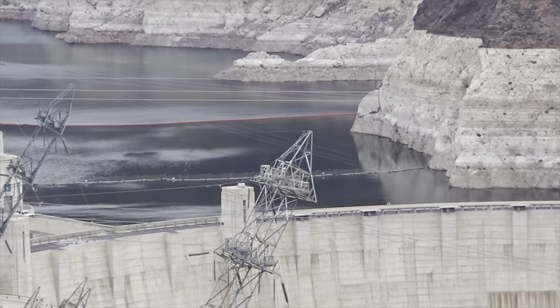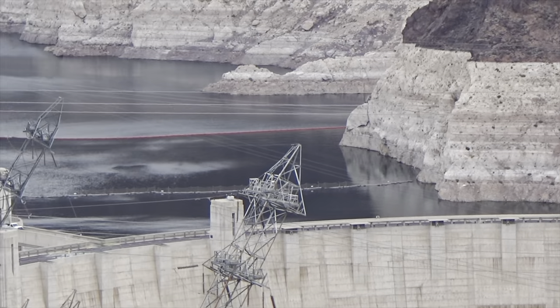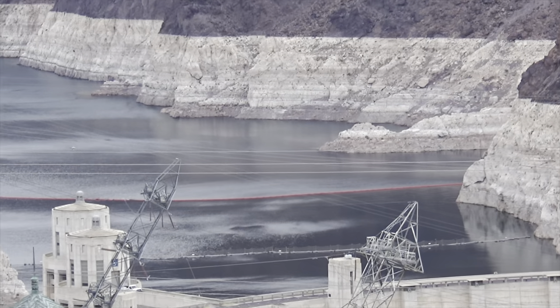Here is the dam in all its glory. If you want, there are other bus tours that will take you for a more in-depth tour of the dam.